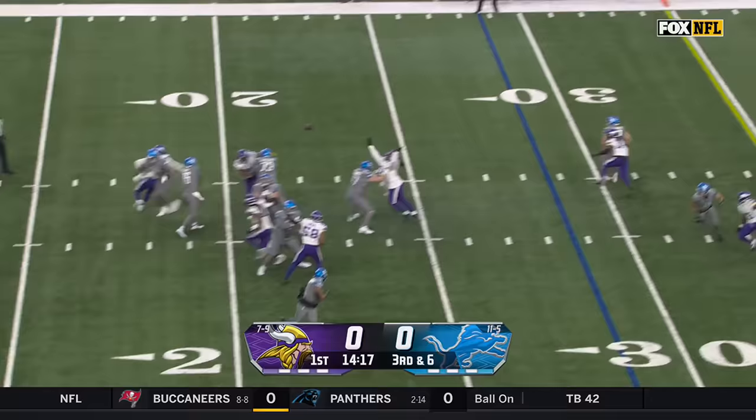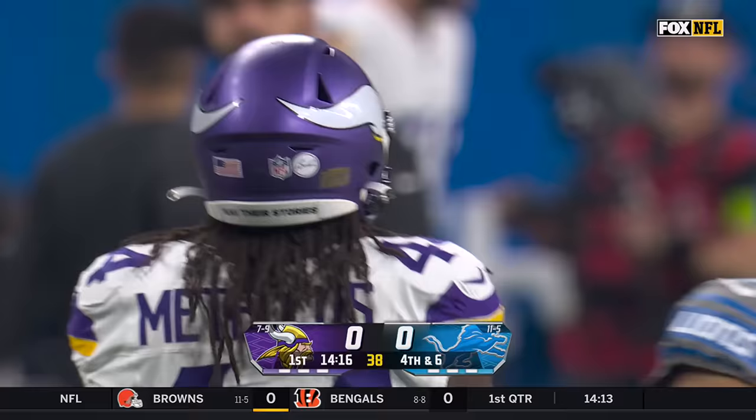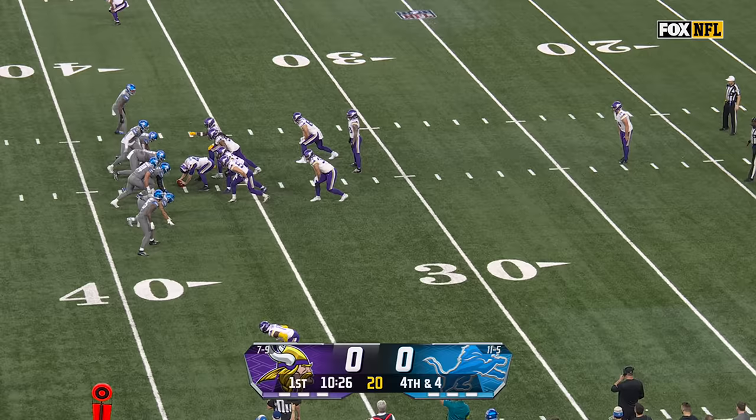No weapons all over the field. Let's see which one Goff chooses on third and sixth. It is tight end Laporta who is defended well by Josh Metellus in this Vikings defense.